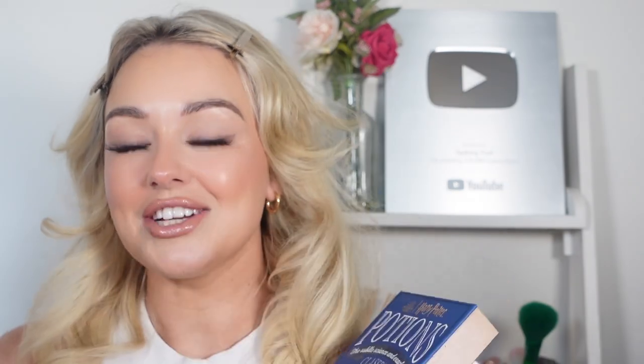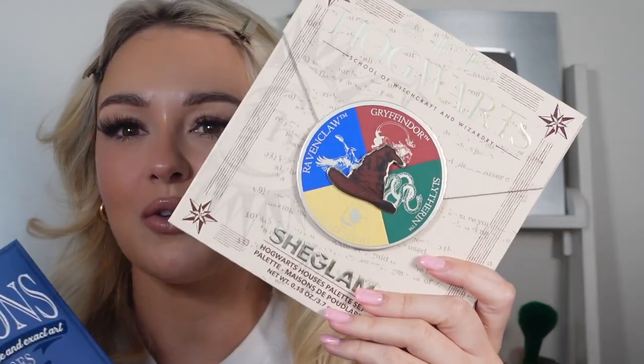This is probably the most excited I've been about a makeup collection. I'm such a Harry Potter fan — I visit the Wizarding World of Harry Potter at Universal every year. SheGlam have got quite a lot of things; I'm going to do a separate video because they've got different bits like a lip overnight sleeping mask and four different eyeshadow palettes for each of the houses. But today we're going to focus on these lip glosses. I've only tried one of them, but I'm going to try all four on the video.